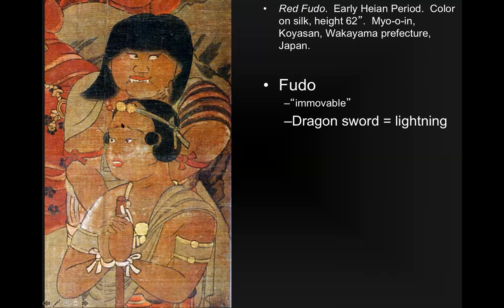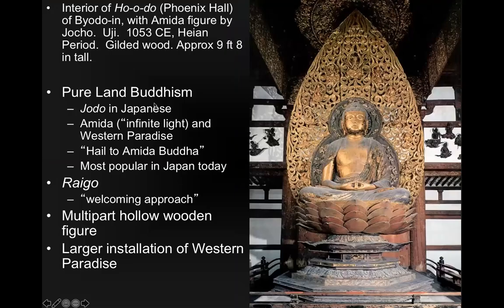This general form of imagery we'll see developing later in Hindu art and how it influenced art all the way through the world. Pure Land Buddhism, which becomes popular during this time period, is the most popular form of Buddhism for regular people in Japan today.